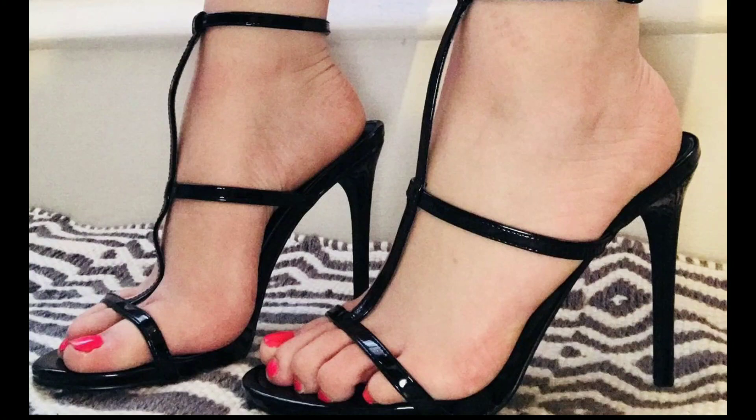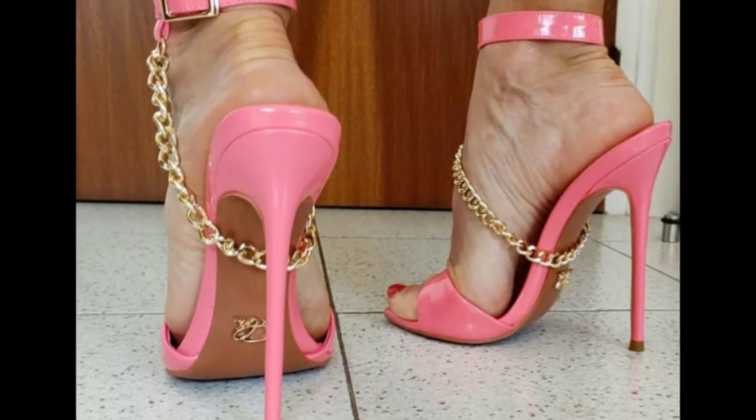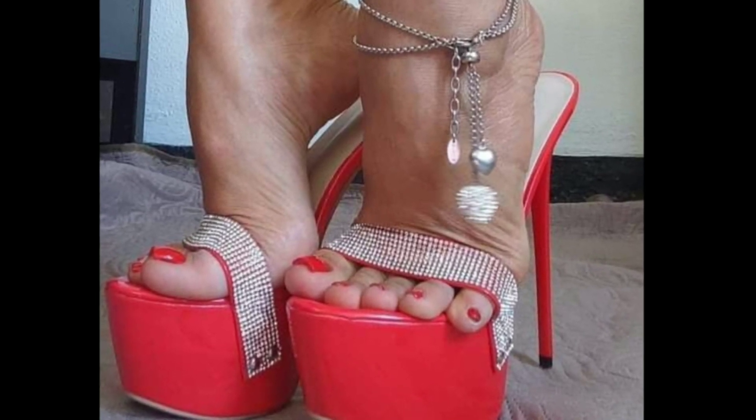Hello everyone, how are you all? I hope you all are fine and enjoying well in your life. I'm back with a new video. Welcome to my YouTube channel, The Stiletto Heels — the platform of many trending heel ideas, trending heel designs, and the beauty of heels.